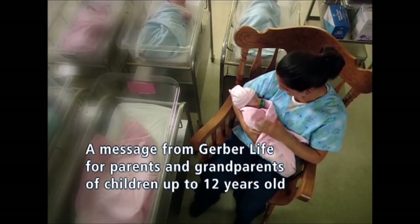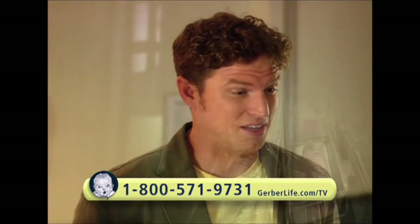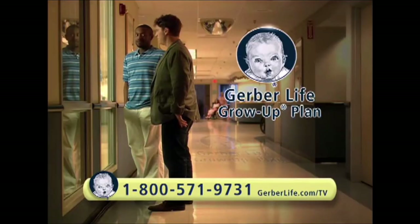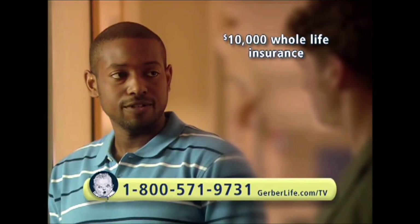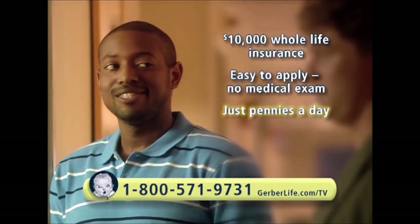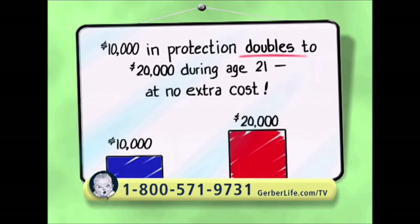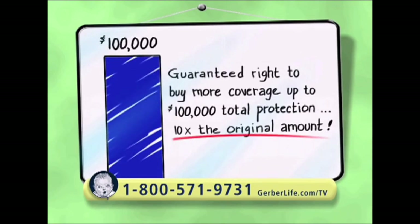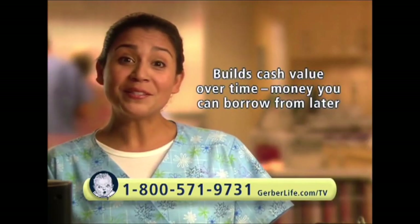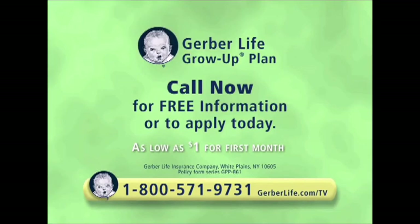A message for parents and grandparents: relax — first, get your child a Grow-Up Plan from Gerber Life. Gerber Life can help give your baby a good financial start with $10,000 in whole life insurance for just pennies a day. A $10,000 Grow-Up Plan you buy now doubles to $20,000 later at no extra cost. Later on, your child can buy up to $100,000 in total coverage — ten times the original amount — regardless of health or job. It also builds cash value you can borrow from. Call 1-800-234-5679.